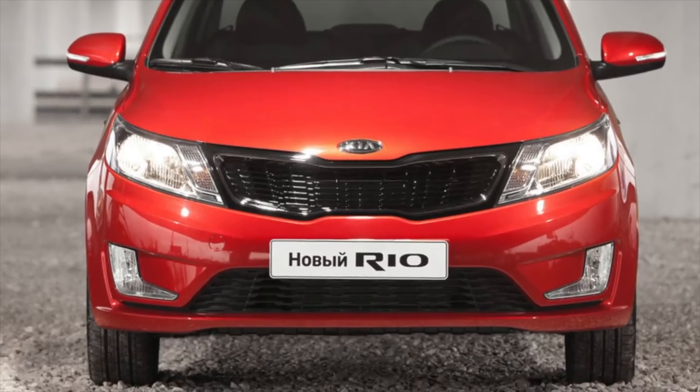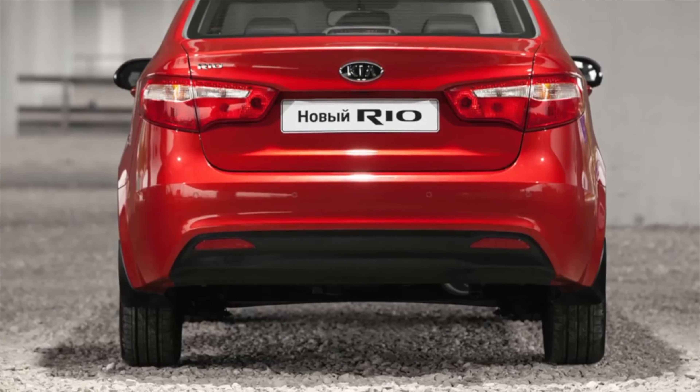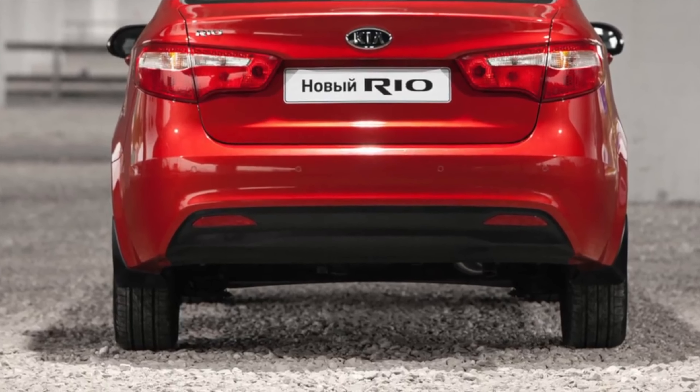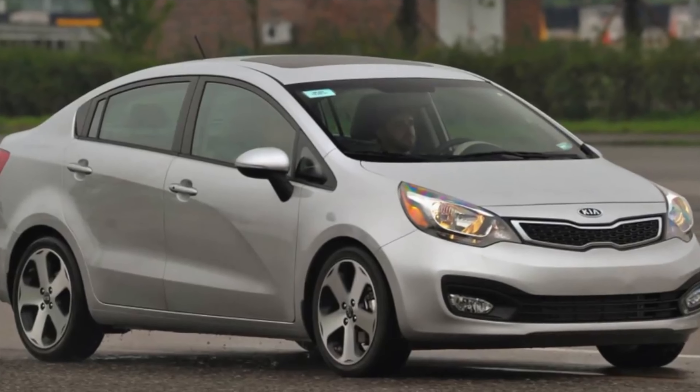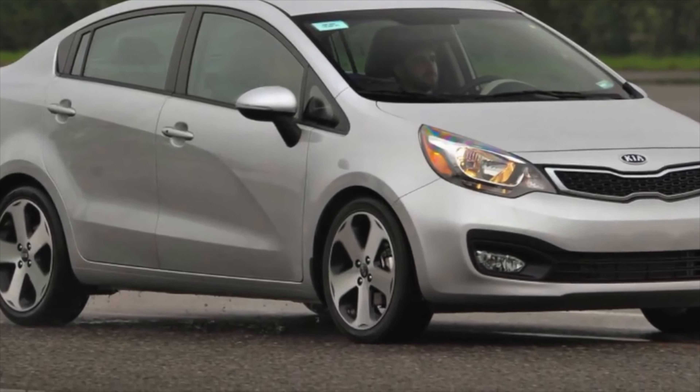Due to the fact that there are no moldings on the doors, in the parking lot the sides of the body are often damaged by careless neighbors. The body of the Kia Rio 3 is fully galvanized, except for the roof, so there are no significant corrosion problems at the moment.